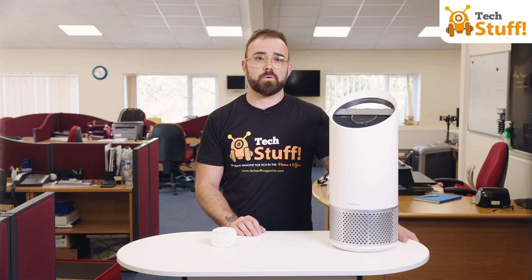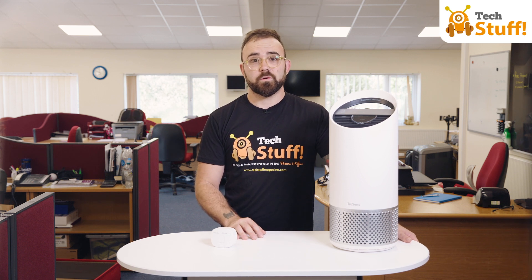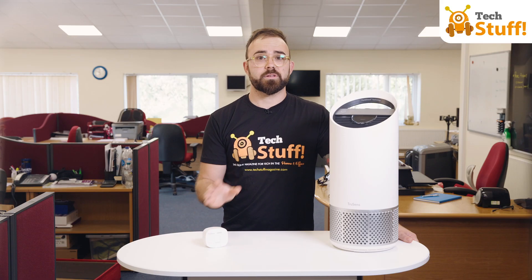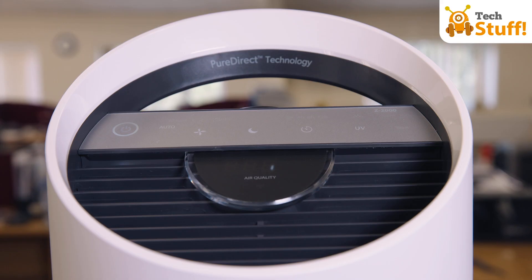It will cope with rooms up to 35 square metres and provide two air changes per hour. It all starts with this unique sensor pod that is placed away from the machine to monitor the air quality across the room, making sure that air is clean throughout your entire space.